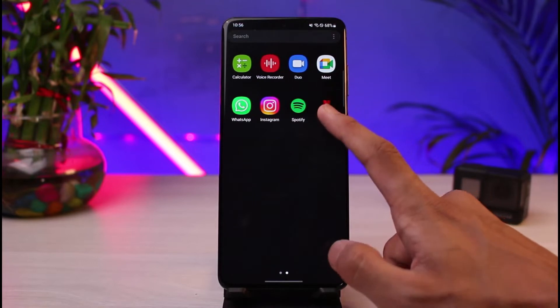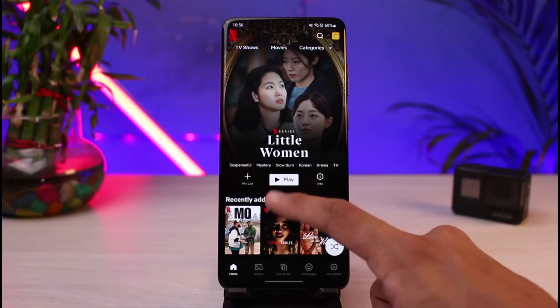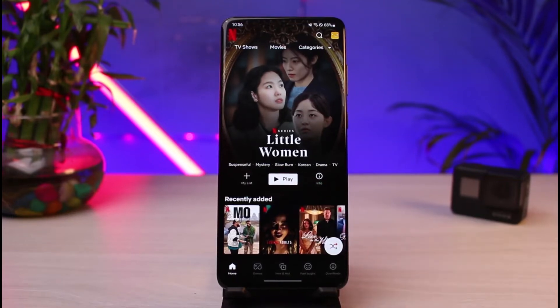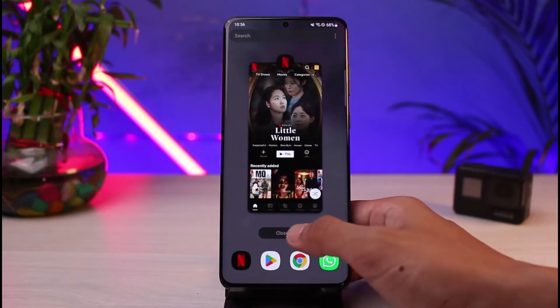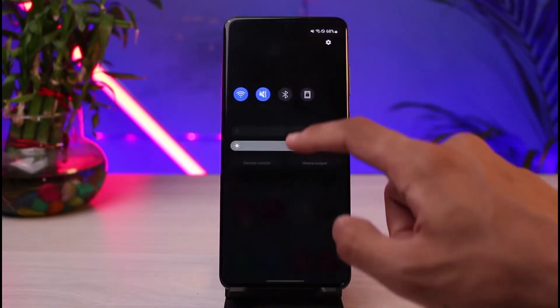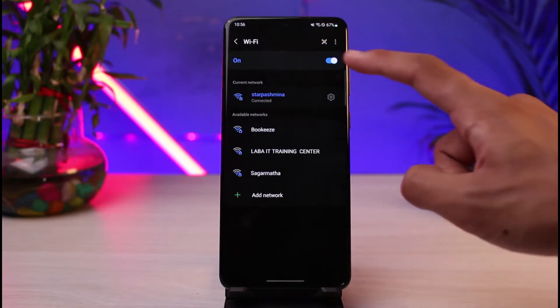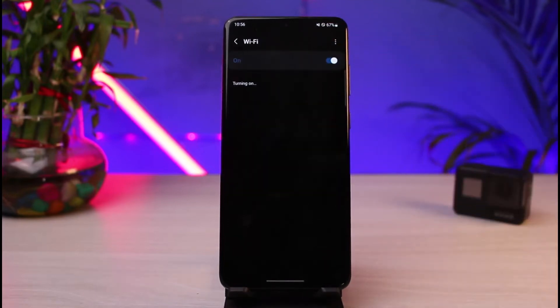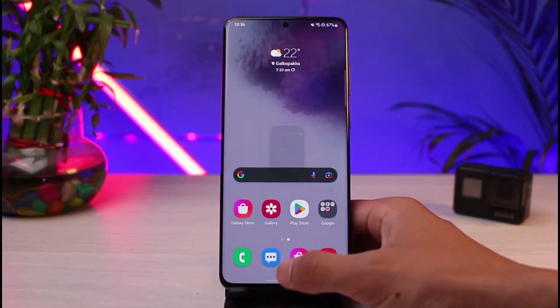You're trying to browse through and watch movies, but then it simply gets stuck on a loading screen. A couple of times it could simply be your internet connection. So in that case, what I recommend you do is first check if your connection is working just fine. If not, make sure to connect to another network or try using cellular data to see if the issue was with your internet.